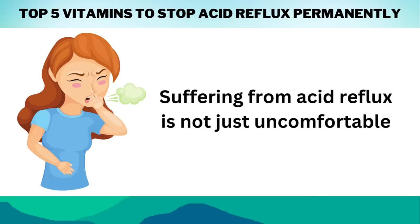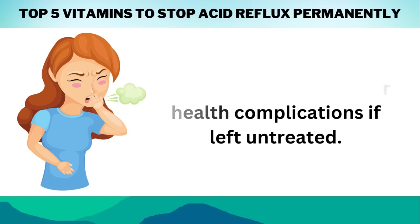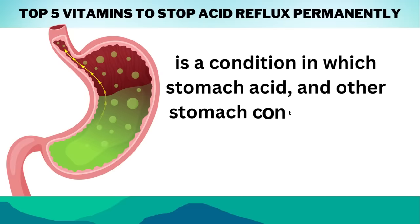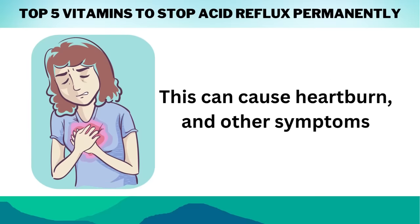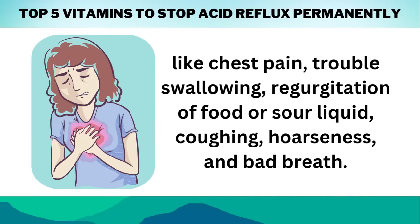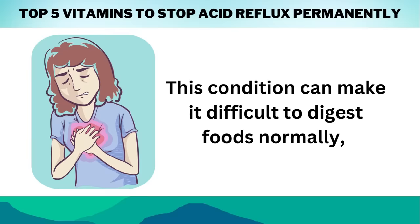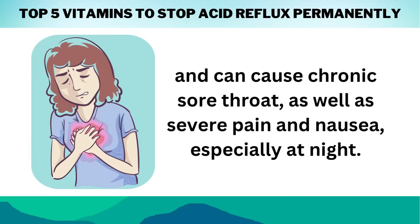Suffering from acid reflux is not just uncomfortable — it can also lead to further health complications if left untreated. Acid reflux, also called gastroesophageal reflux disease or GERD, is a condition in which stomach acid and other stomach contents flow back up into the esophagus. This can cause heartburn and other symptoms like chest pain, trouble swallowing, regurgitation of food or sour liquid, coughing, hoarseness, and bad breath. This condition can make it difficult to digest foods normally and can cause chronic sore throat, as well as severe pain and nausea, especially at night.